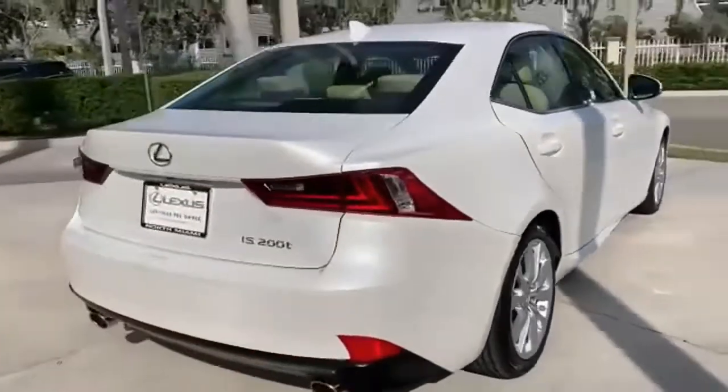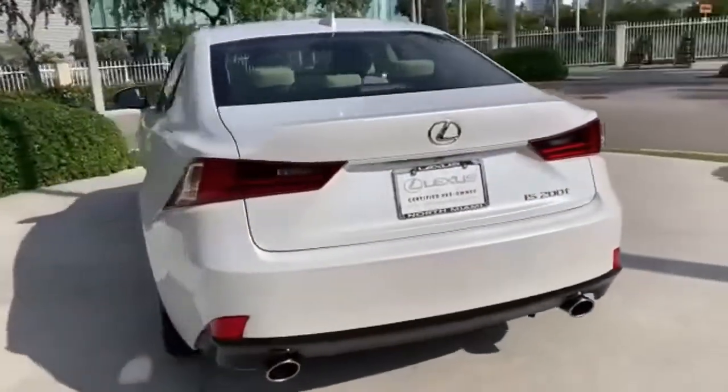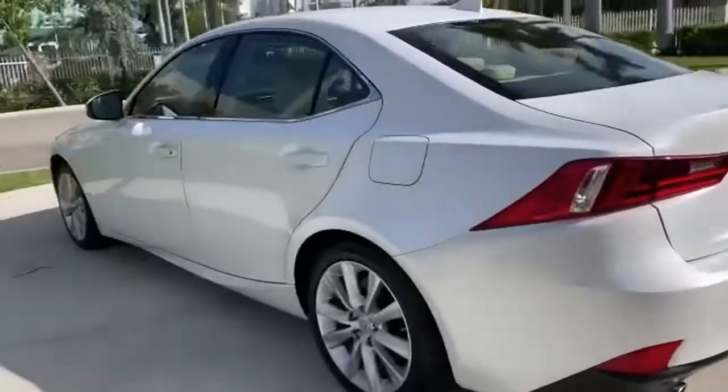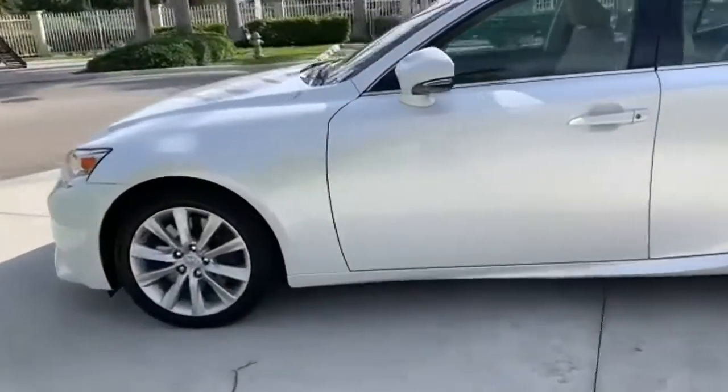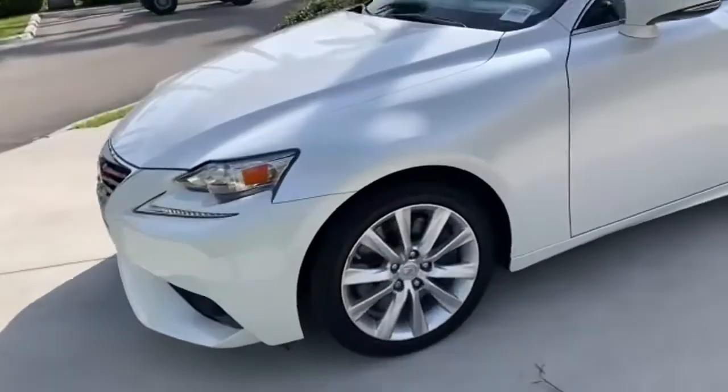It boasts an impressive list of features like these: streaming audio, dual zone climate control, doors and push button start proximity key, power sliding and tilting sunroof, automatic transmission, and rear wheel drive.